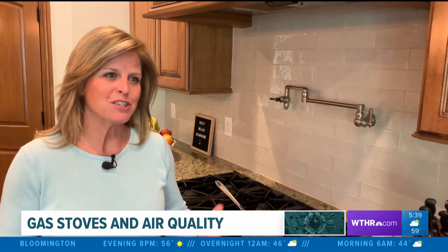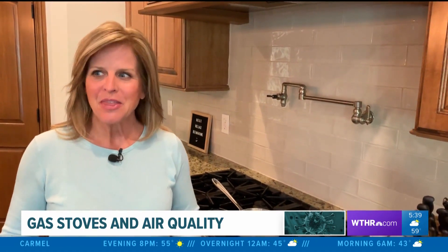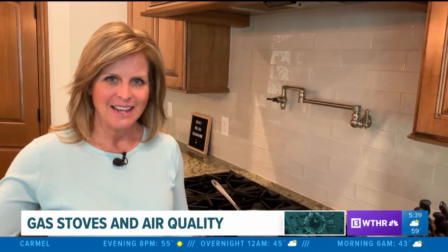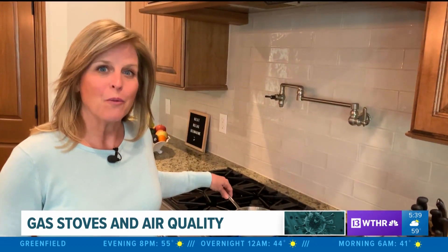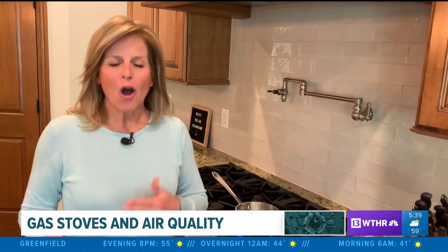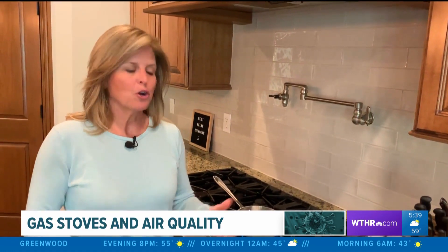the air quality in your home is two to five times dirtier than the air outside. This impacts a lot of people because about one-third of Americans are cooking with a gas stove. So the authors of this study concluded: cook with electric.